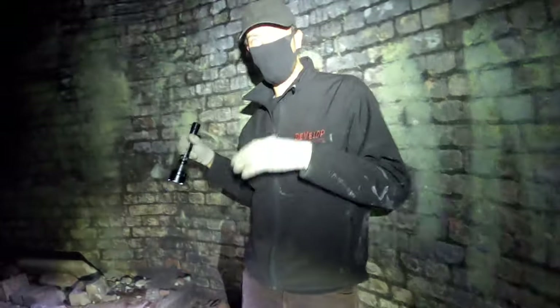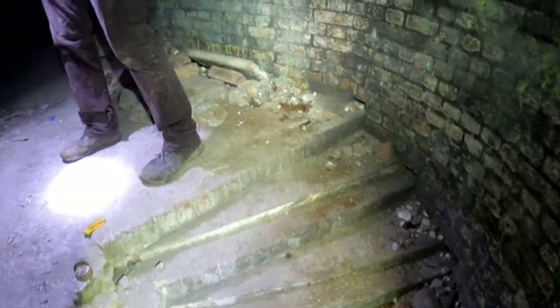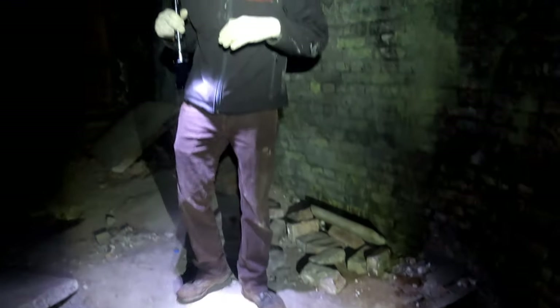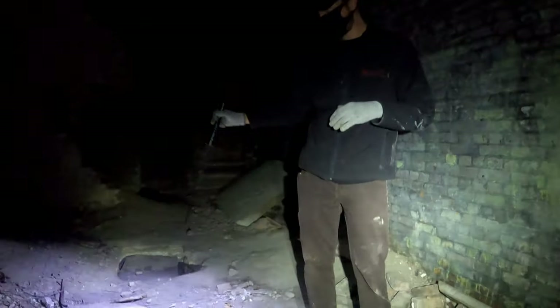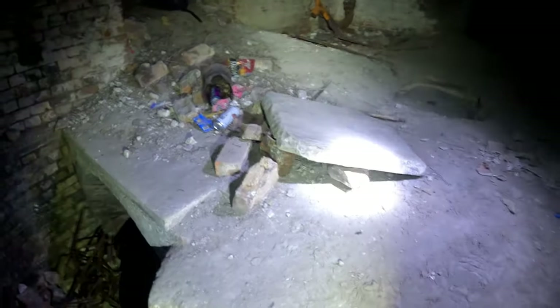Originally, what would have been slightly different about the floor in here is that where most floors throughout the other Napoleonic forts were brick, these were actually slab-lined. That's what a lot of the water was climbing on going through that tunnel.